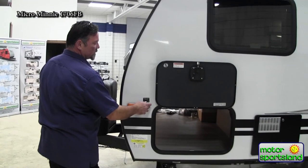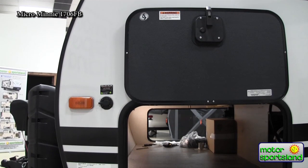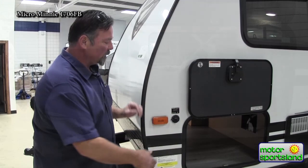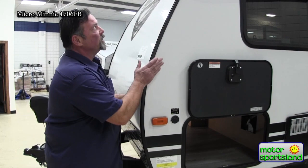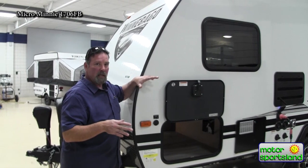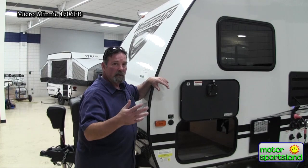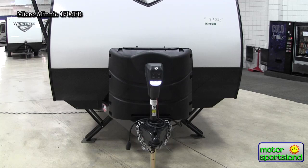This is the external solar plug, pre-wired to the batteries. Plug in an external solar panel here, face it to the sun, and switch it every four or five hours for maximum sun — it trickle-charges your batteries. If you want a panel set up on the roof, we do that here at Motor Sportsland. We have 17 bays of service and can set it up with or without a digital reader. Solar is the wave of the future — always have charged batteries.